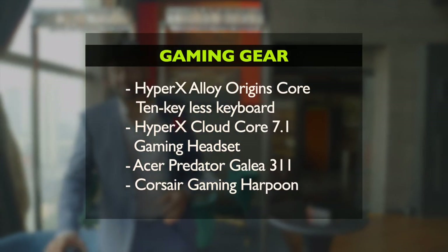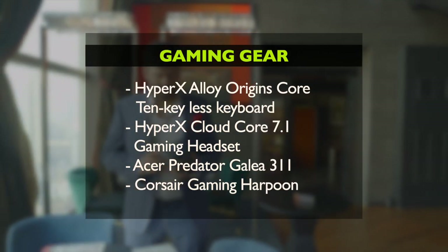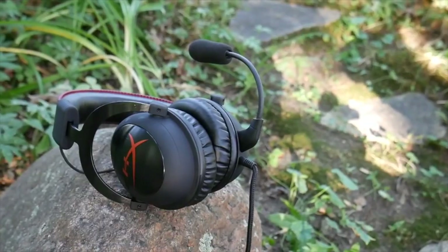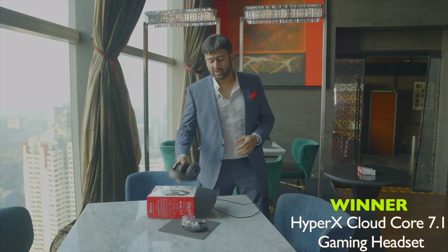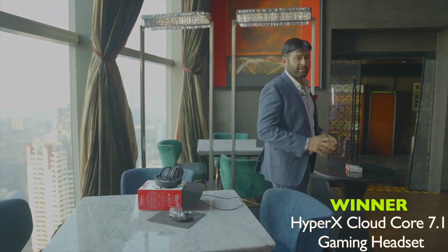Gaming Gear of the Year. Gamers don't like to mess with their games — they're very sticky about them. And for gaming headphone as the gaming gadget of the year, HyperX with a 7.1 surround sound system came out clear winner. It was a great gadget and all the gamers voted for it.